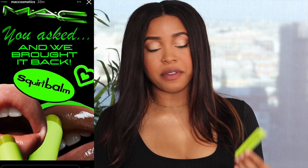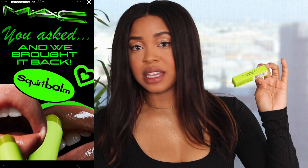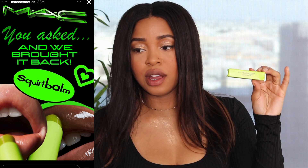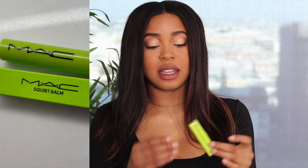It's definitely removing all of that lip product, and it smells so good you'd still want your lips to smell like it even after you've removed most of it. The very first new lip product we're trying from MAC is the Squirt Balm. This item was released back in the 2000s and was loved by so many that they brought it back — I think two or three times now.